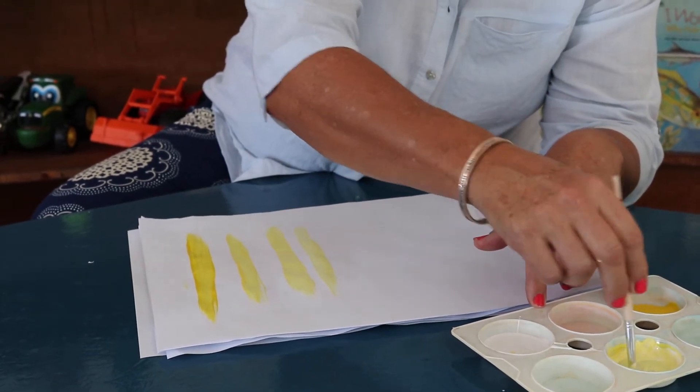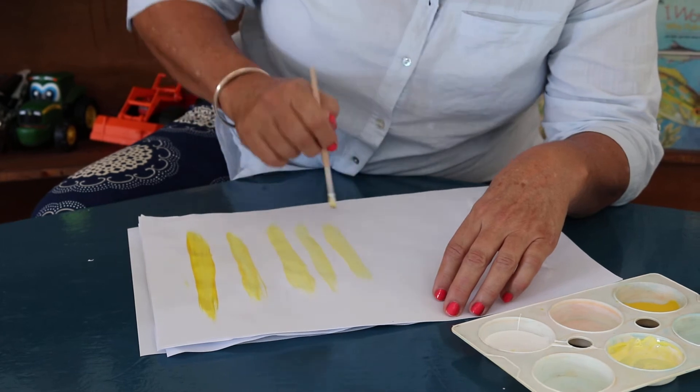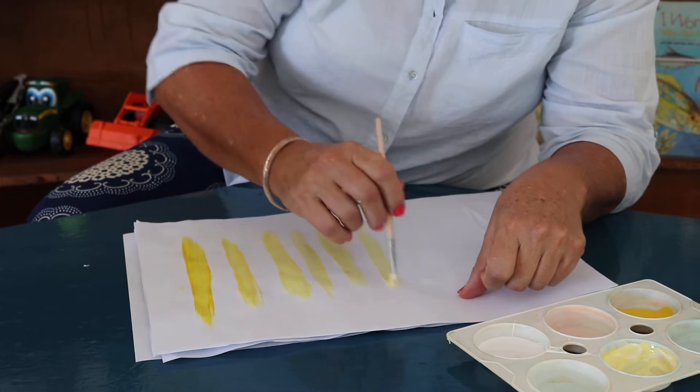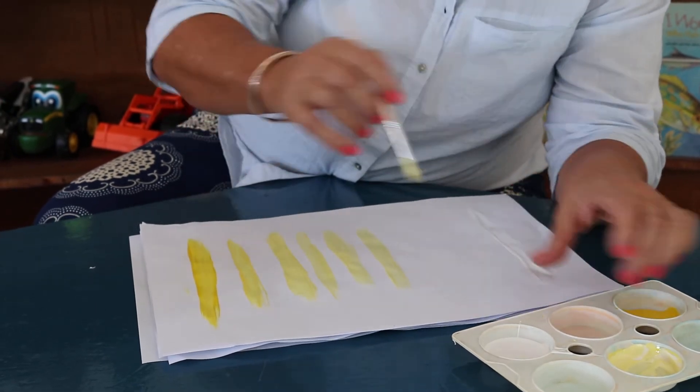Some people would call this egg yellow, some people would call it buttercup yellow, because you get nice flowers that are a yellowy color — buttercup yellow. Look how light it's getting as I'm adding white. This could be lemon yellow, perhaps buttercup yellow.